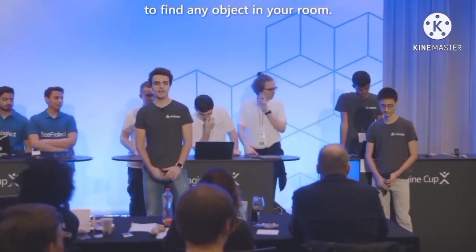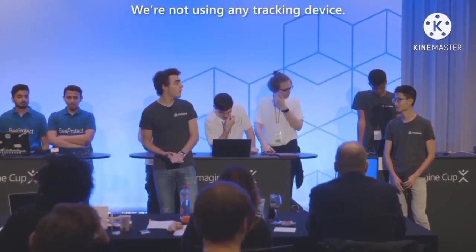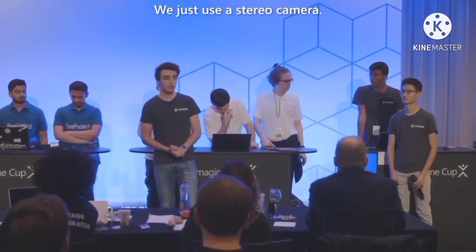Introducing Finder, a quick and easy solution to find any object in your room. We're not using any tracking device — we just use a stereo camera.